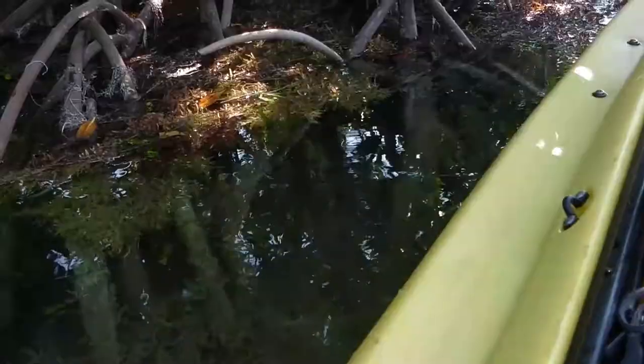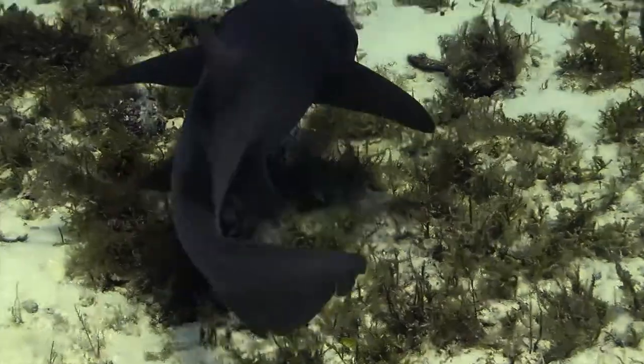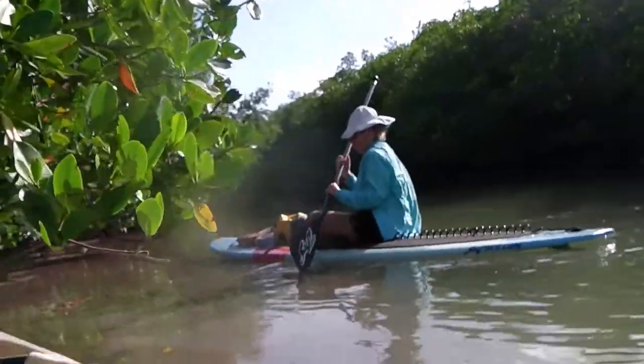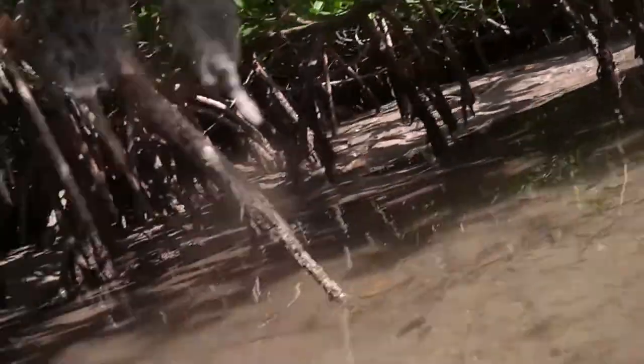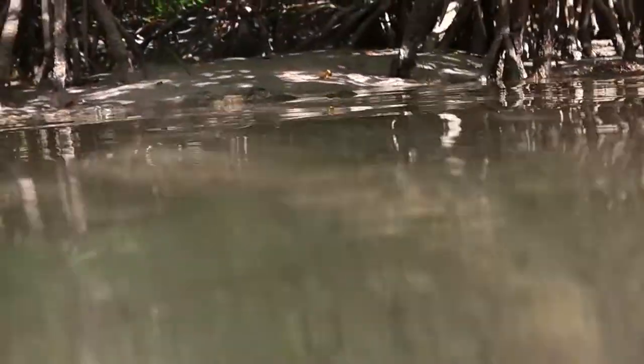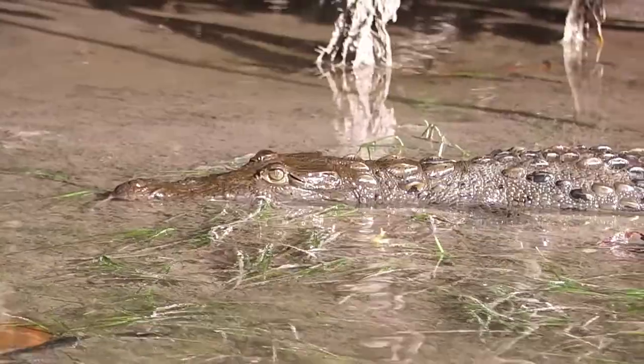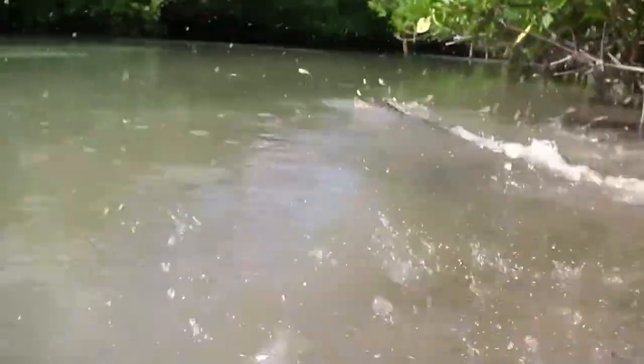The mangroves serve as a nursery for a lot of different species. We've seen many different types of sharks as well as stingrays. Another thing that you might not expect to see is the American crocodile — and yes, I said crocodile. You can find them in the mangroves here in the Florida Keys.